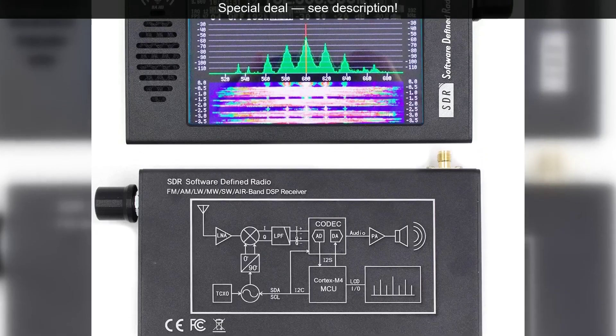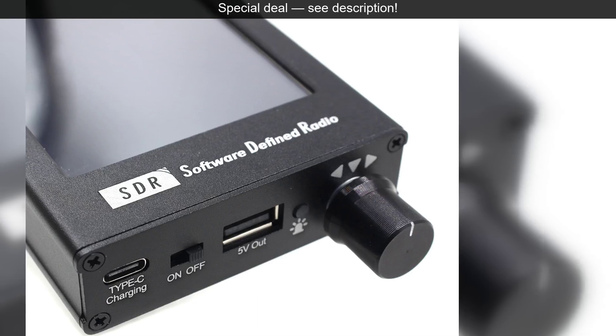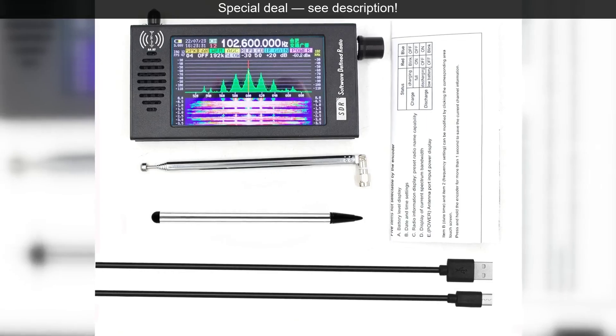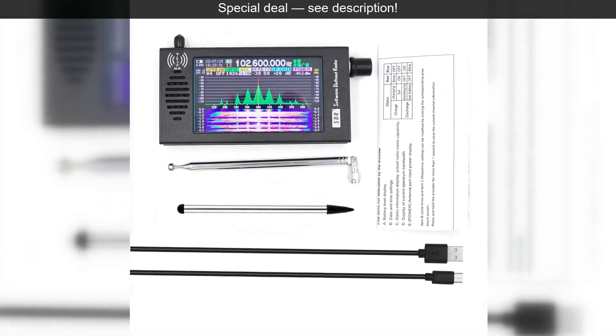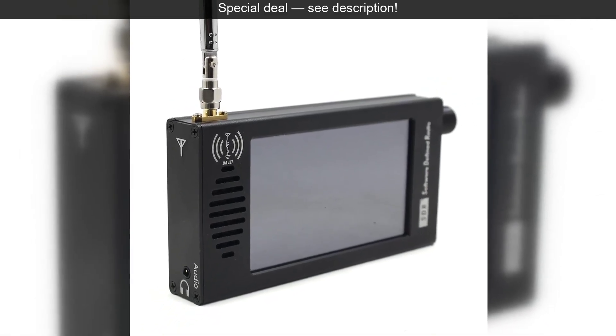This receiver isn't limited to one type of listening either. It supports a wide array of modes, including shortwave, FM, MW, SSB, and CW. For the amateur radio enthusiast, SSB and CW reception open up a world of two-way conversations and Morse code practice.